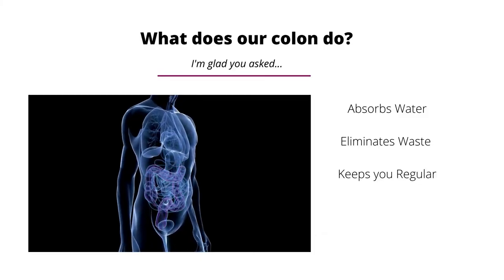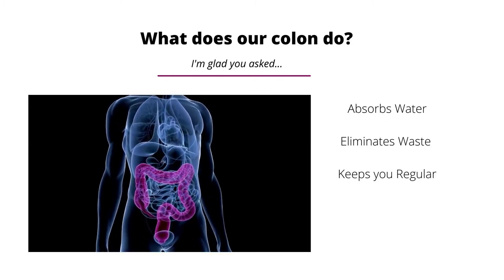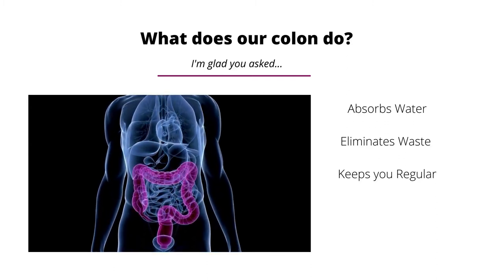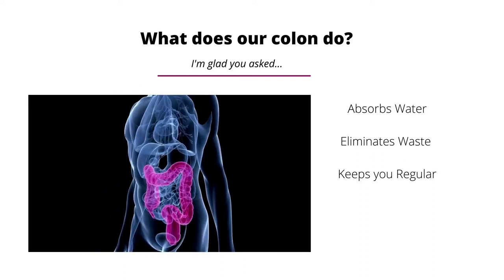What does our colon do, you ask? It absorbs water, it eliminates waste, and it keeps you regular. And when we say regular, we mean keeping you regular.